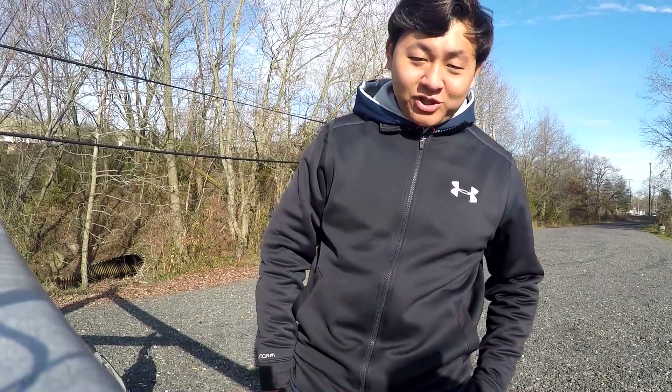What's up YouTube? Leo Sheng here, host of the Xtreme Fuel Efficient channel. Today is December 28, 2015. Almost New Year. I'm here in New Jersey, Lindenwild.